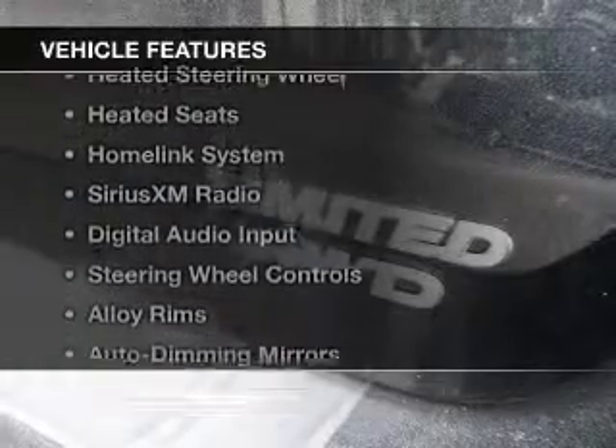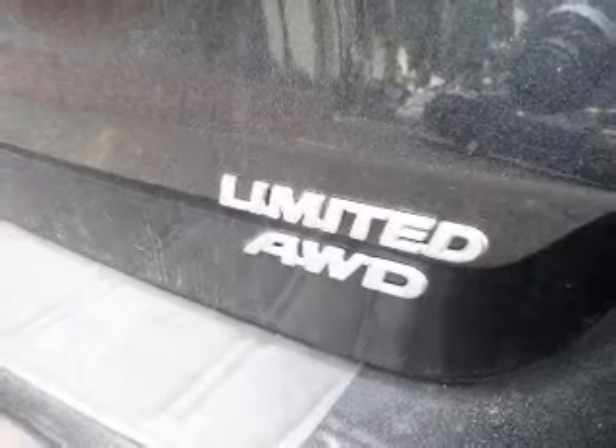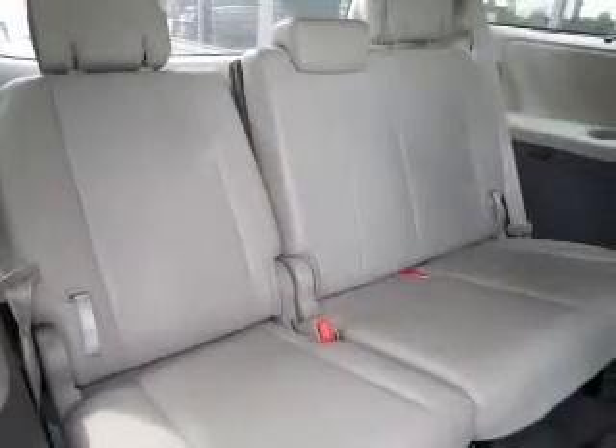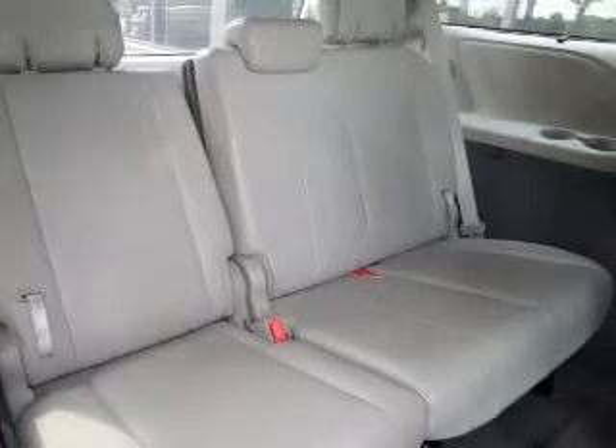The features include heated steering wheel, heated seats, a home link system, Sirius XM satellite radio, digital audio input, steering wheel controls, alloy rims, auto dimming mirrors, and dual temperature controls.